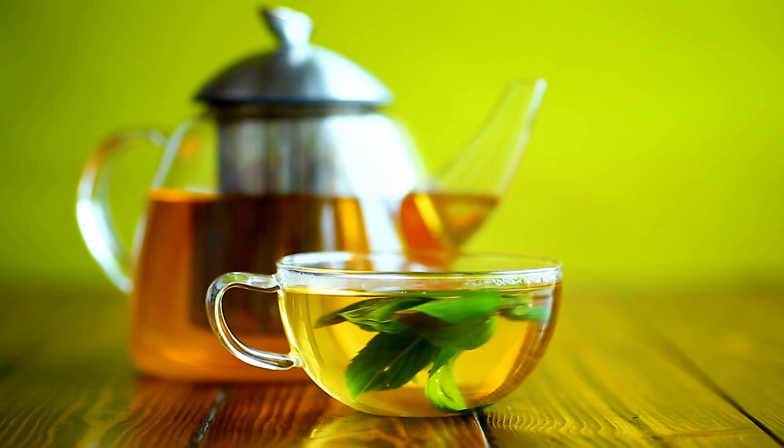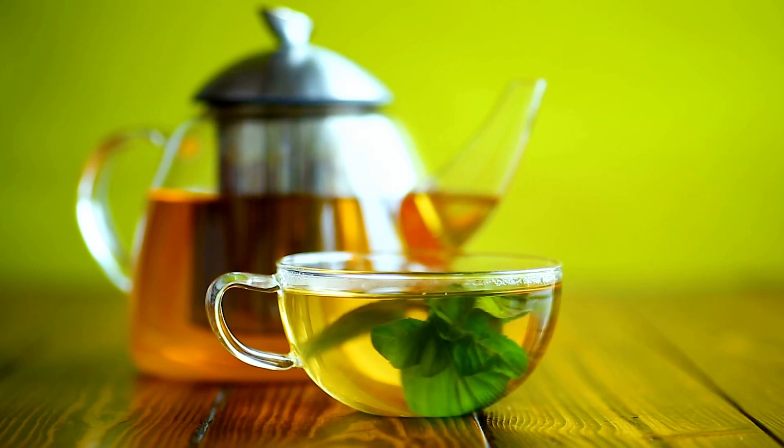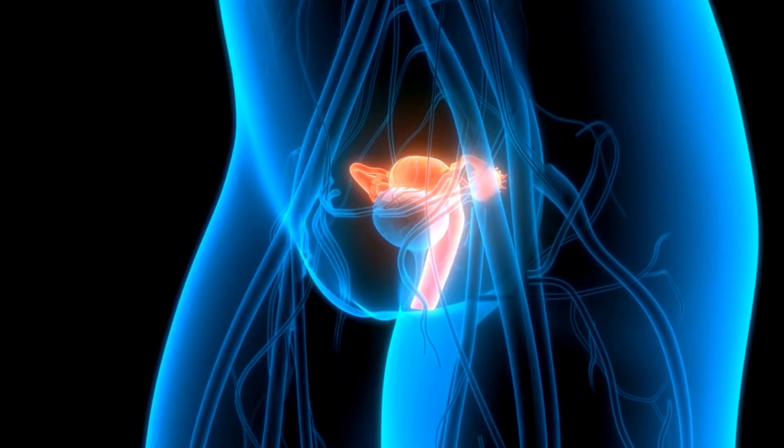Green tea. Antioxidants in green tea help in liver detox. Green tea dissolves toxic substances in the liver and neutralizes them in water, helping to eliminate them through urine.